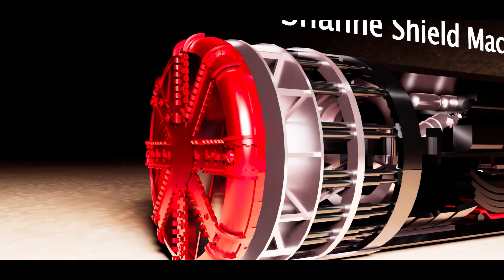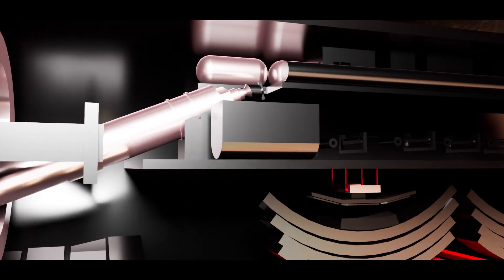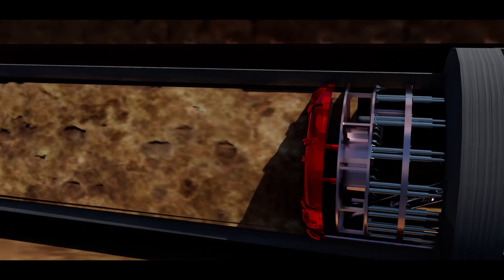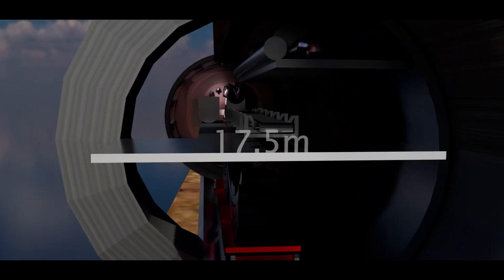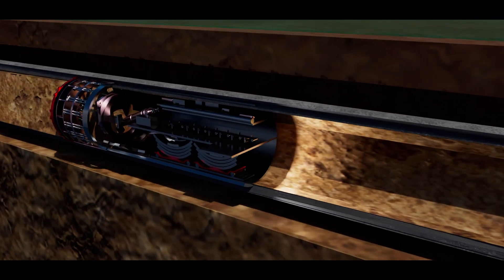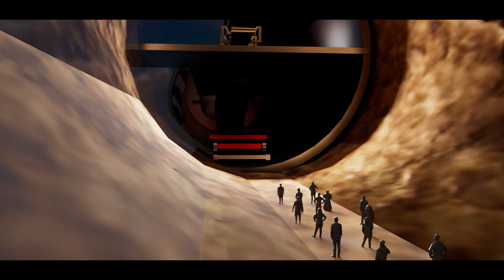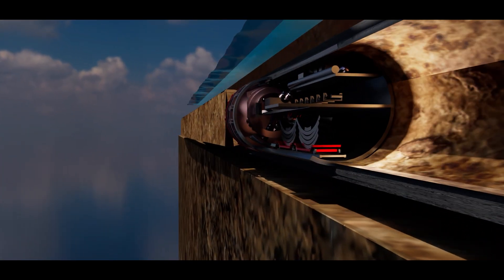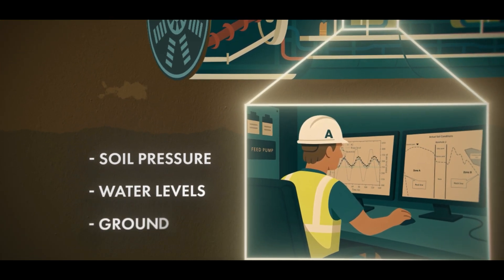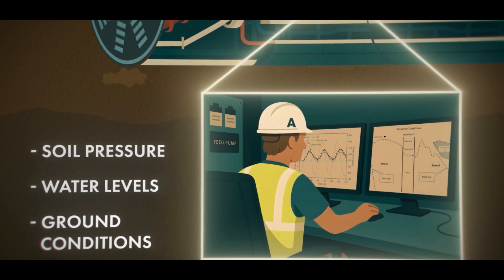This behemoth was engineered specifically for this mission. It wasn't just a tunnel borer — it was a full-blown underground factory, chewing through the earth without a single break. At 17.5 meters wide, the TBM chewed through rock and sediment 24/7 while crews followed closely behind, installing reinforced concrete segments in real time. The machine constantly monitored soil pressure, water levels, and ground conditions, adjusting as it dug to ensure absolute stability.